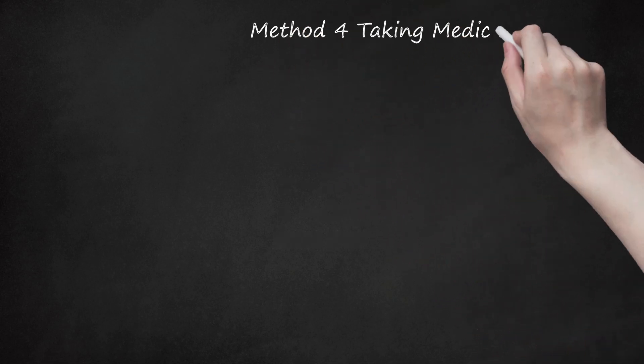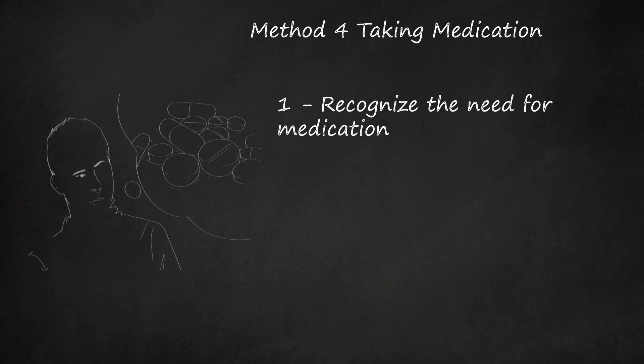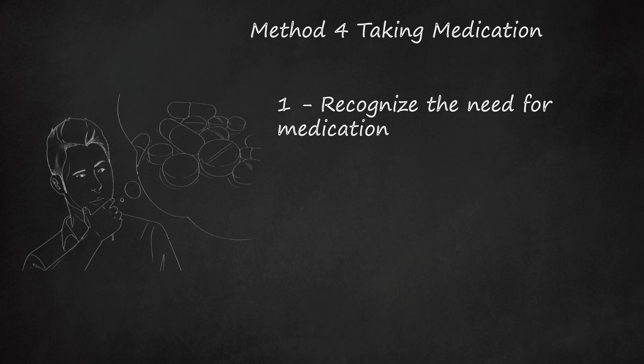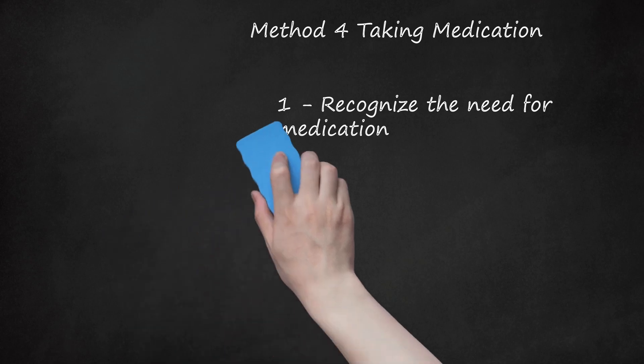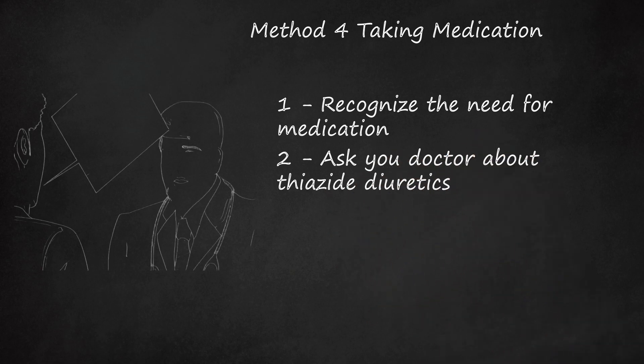Method for taking medication. Recognize the need for medication. Frequently, lifestyle changes are not enough to reduce blood pressure to healthy levels. In many cases, prescription medications must be used. The most effective anti-hypertensive regimen is a combination of both lifestyle changes and medication. Sometimes more than one type of medication is necessary. Ask your doctor about thiazide diuretics. This medication, such as chlorothaladone and hydrochlorothiazide, is believed to work initially by reducing fluid volume and secondarily by causing relaxation of your blood vessels. They are taken once daily.